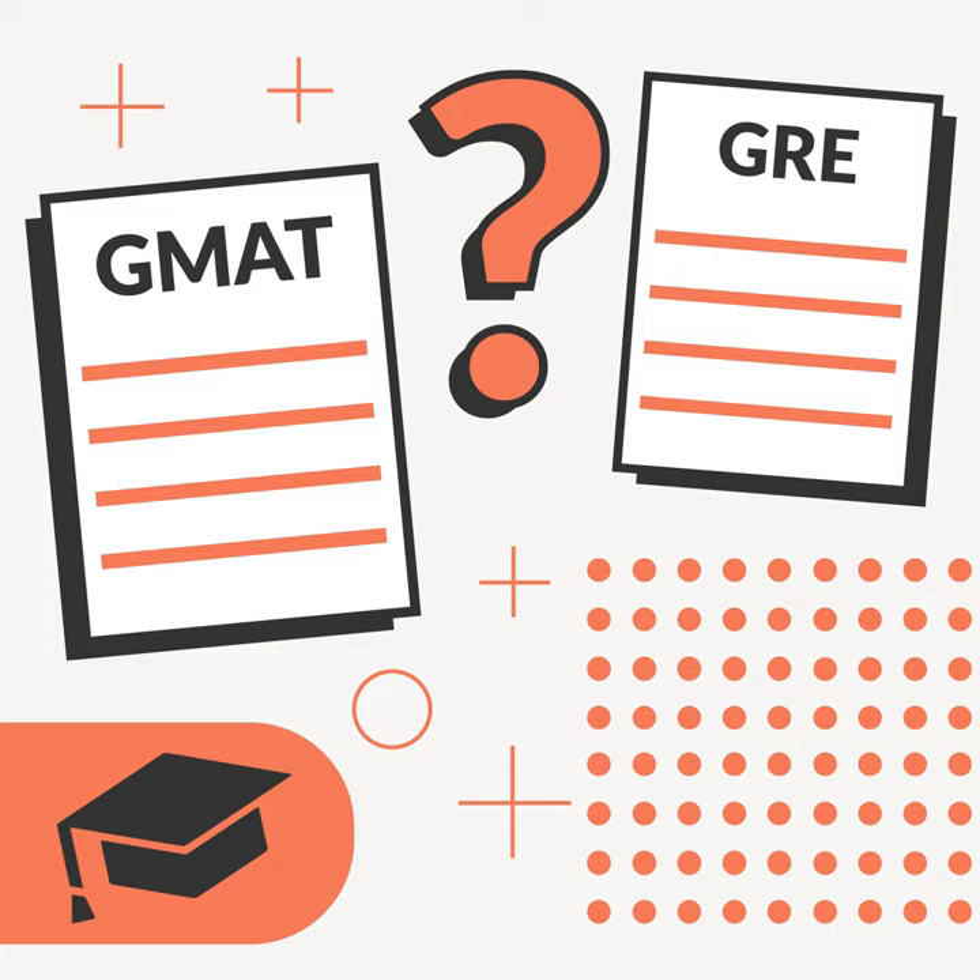Use these prompts to get started: How focused am I during standardized tests? Am I an anxious test taker? How are my math, language, and reasoning skills? What are my career goals? What resources are available to help me prepare? How much do I value a high score?